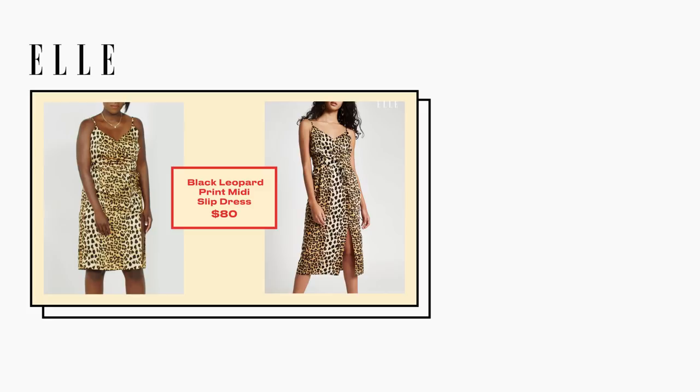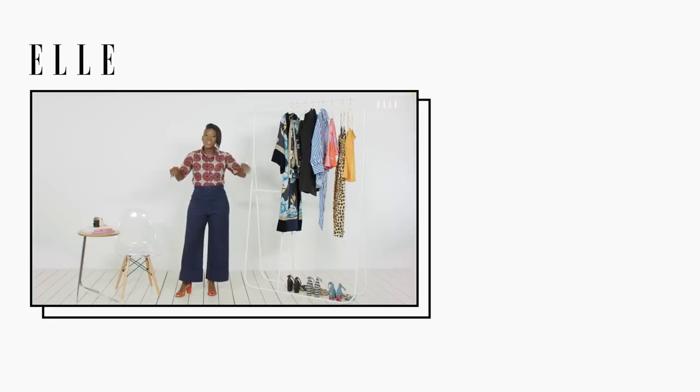Now that we've gone through the whole rack, tell me what you think. Leave a comment below and I'll see you guys next week.